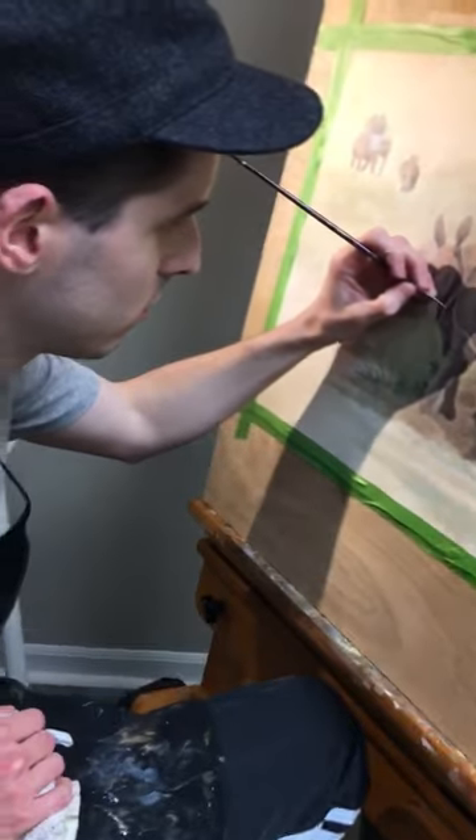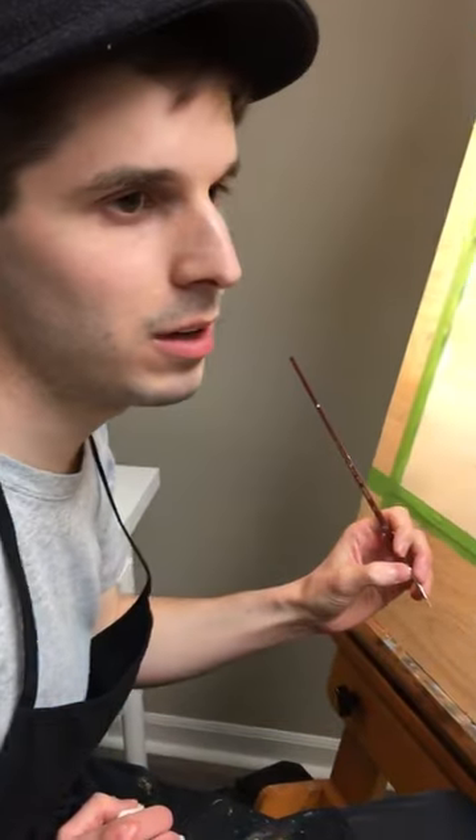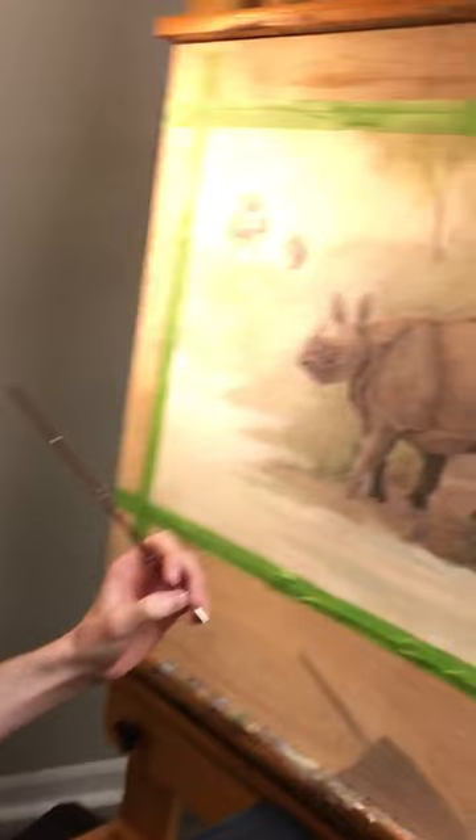Hi Nick, what are you painting today? I'm painting an Indian rhino with acrylic.